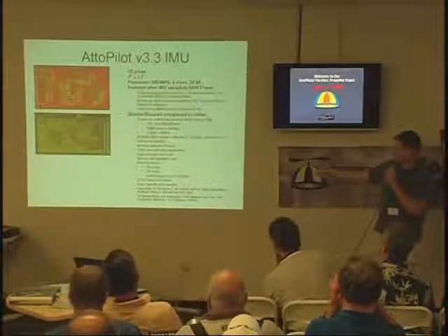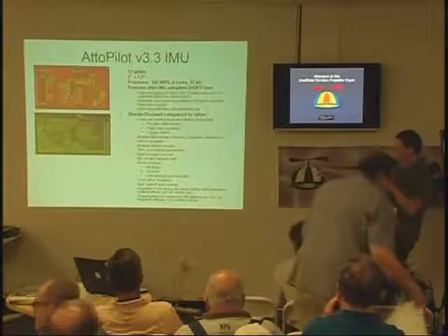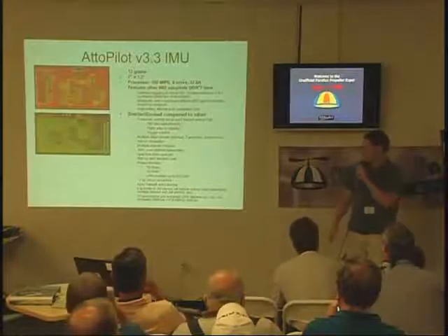We have vector navigation — I'll show some simple examples. I have over 100 user-defined parameters, so the autopilot can be set up for basically any aircraft, from an eight-ounce aircraft up to one customer I'm working with now who has a 600-pound military UAV.